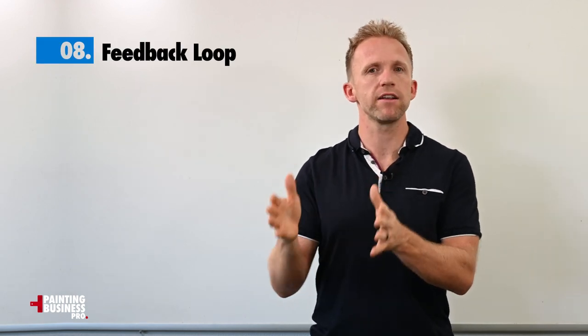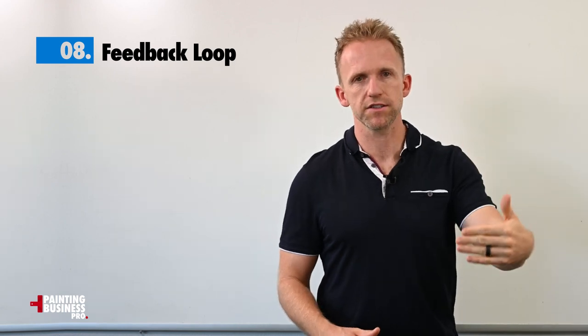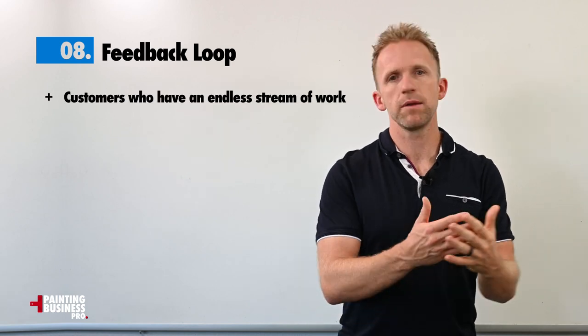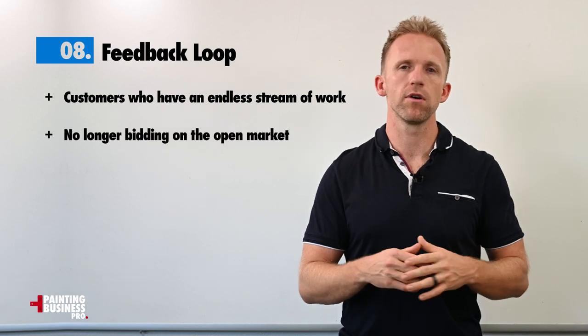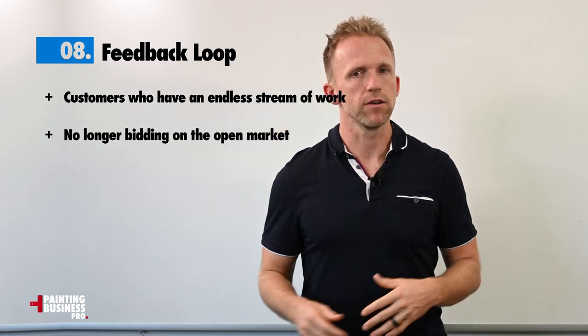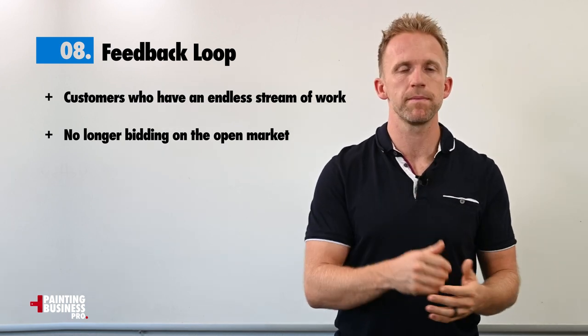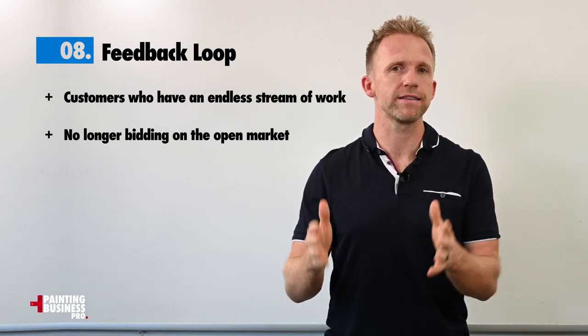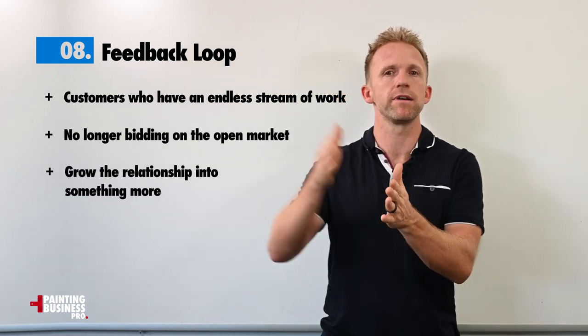Which brings us to managing, nurturing, and maintaining the amazing relationships you've created. One of the benefits in the commercial painting market is you have a set of customers who have an endless stream of work for you. You don't need many customers to build a huge business — when you build these relationships you're no longer bidding on the open market, you're just bidding for people who are going to give you the job, and it turns into much more of a service game. We'll talk about how to manage and nurture those relationships, and how to turn them into even more.